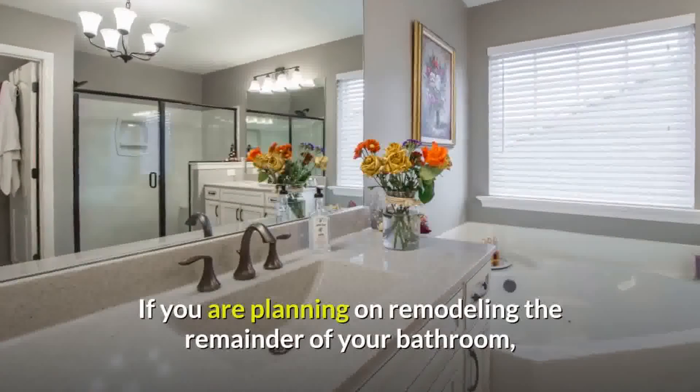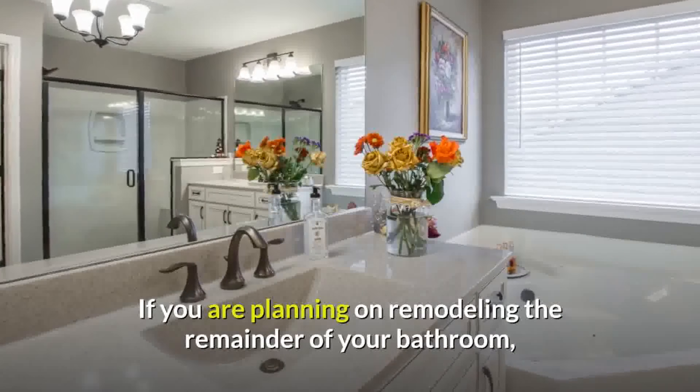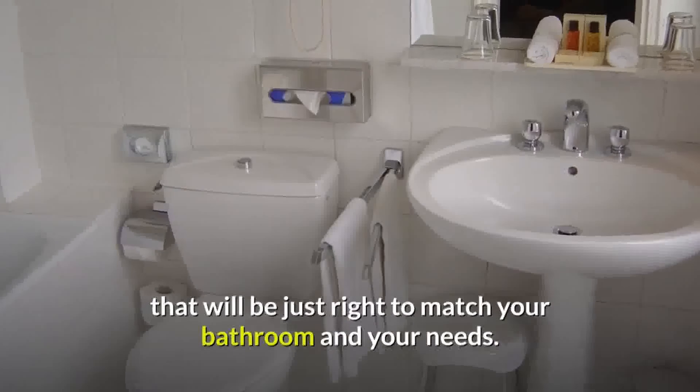One of those things to keep top of mind is if you are planning on remodeling the whole bathroom. If you are planning on remodeling the remainder of your restroom, you will likely need to pick out the perfect toilet that will be just right to match your bathroom and your needs.